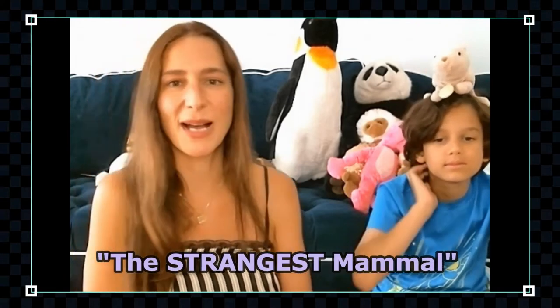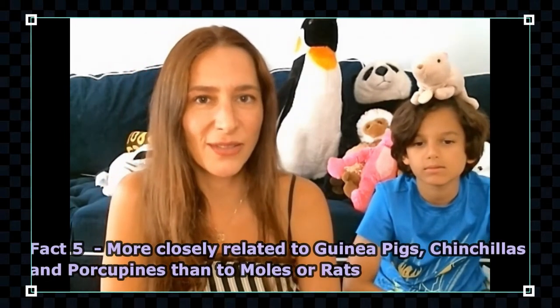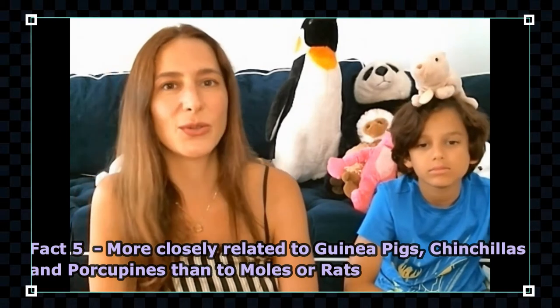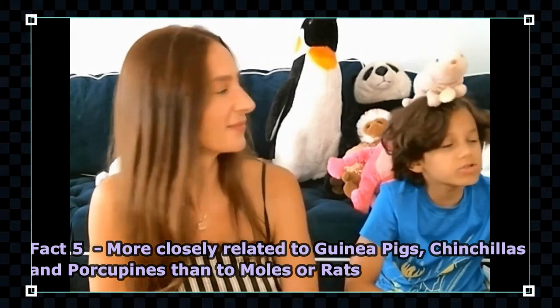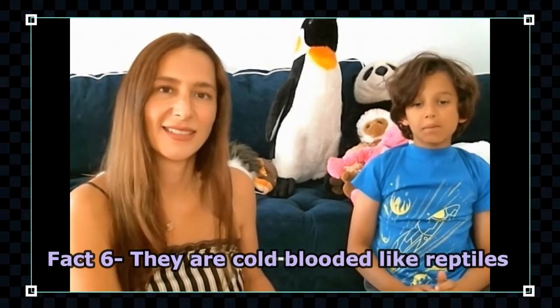They are truly the strangest mammals — so strange they are their own species, their own genus, and were given their own family. They are more closely related to guinea pigs, chinchillas, and porcupines than to moles or rats.